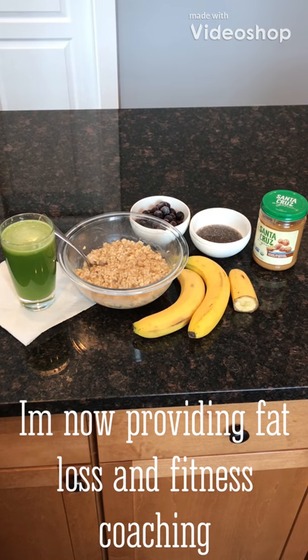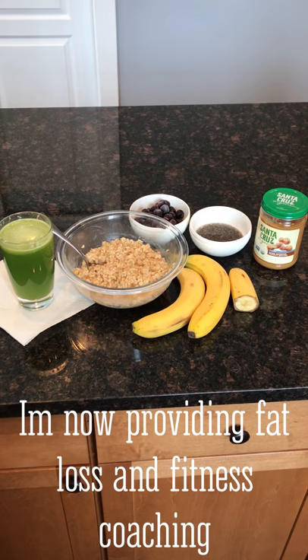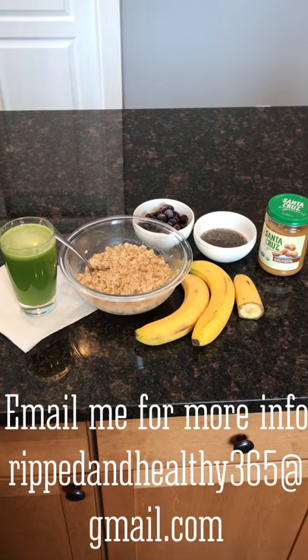How's it going everyone? Welcome to Path to Wellness. Today's video is whole food plant-based, what I had for lunch today.